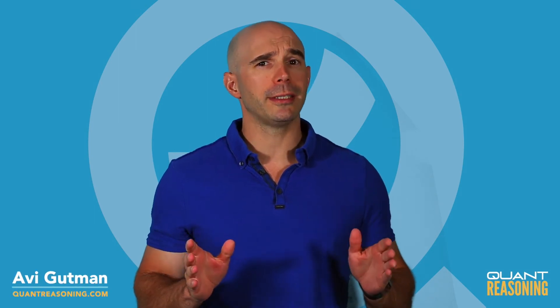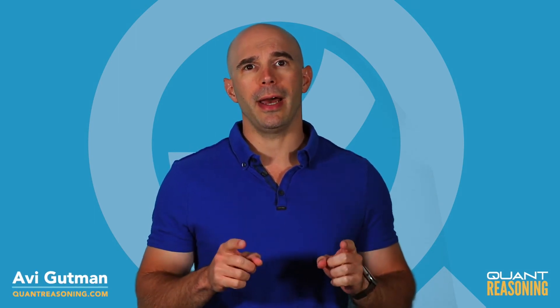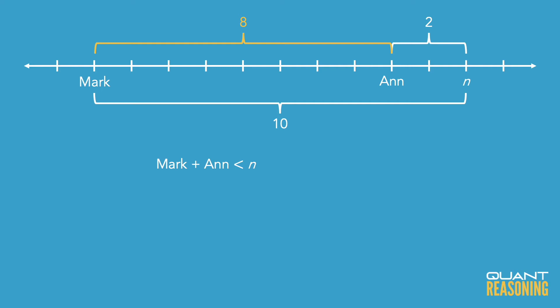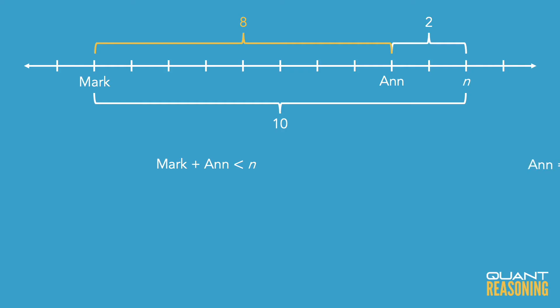When I first read this question, the thing that really surprised me is that Mark and n together still sold fewer than n boxes of cookies. The reason I was surprised is because n on her own was already very, very close to n — n was just 2 boxes short of n. So when you add to what n sold what Mark sold, we're still not reaching n?